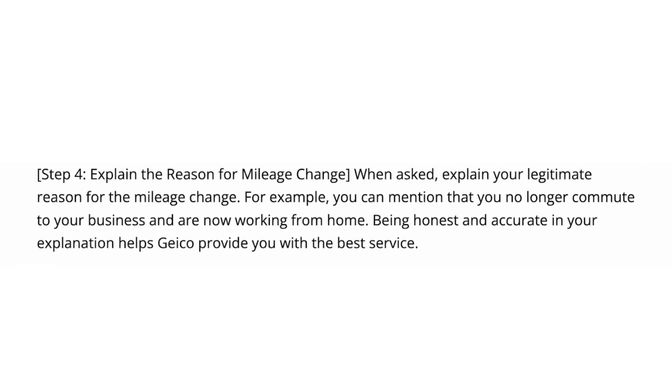Step number four, explain the reason for the mileage change. When asked, explain your legitimate reason for the mileage change. For example, you can mention that you no longer commute to your business and are now working from home. Being honest and accurate in your explanation helps GEICO provide you with the best service.